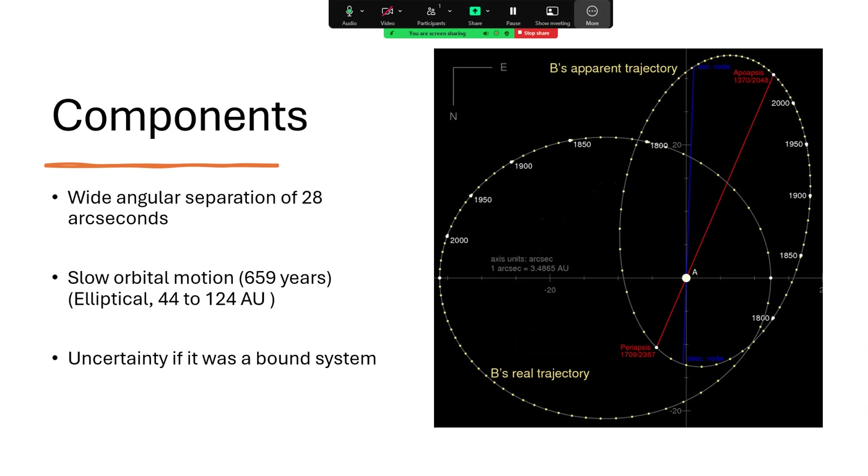The two components are widely separated at 28 arc seconds, so easily separable with amateur level equipment. The orbit goes around in 659 years in a rather elliptical pattern, ranging from 44 to 124 astronomical units. For a long time it was unknown whether these were just a couple of stars passing by each other at that large distance — many times larger than the orbit of Neptune — or whether it was a gravitationally bound system. But we now know that it is.